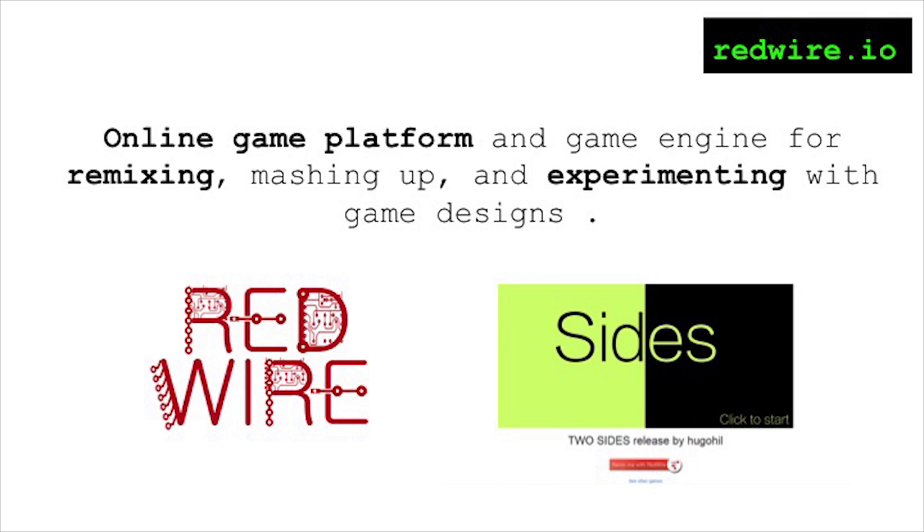At the Cyber Lab, we are also building tools. Here is Redwire — a game platform where you can remix, mash up, and just mess with games that exist on the platform, and learn new techniques in game design and programming.